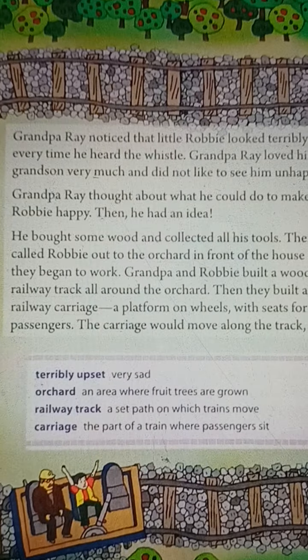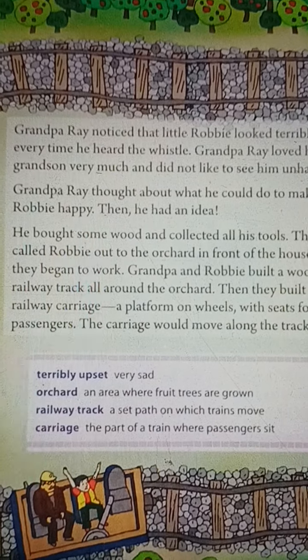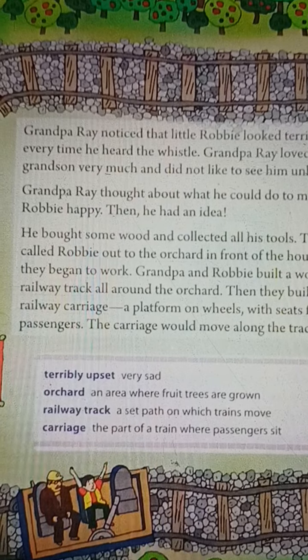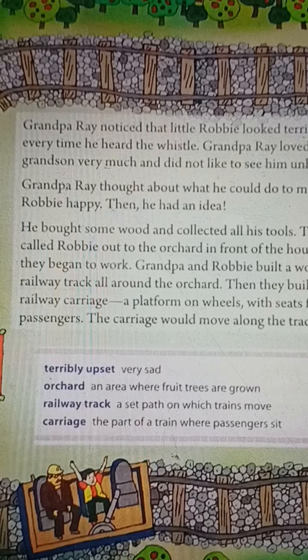Hello my dear students, good morning to all. Today's date is 30th October 2021. Subject: English, Class 3, Book Term 2, Chapter 1 — Robby's Railroad.